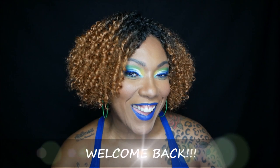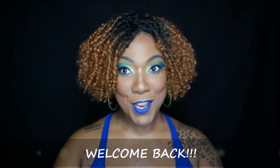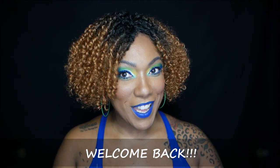Hi guys! Welcome back. So, I have another subscription box for you guys to open up. This one is my Allure Beauty Box and I get this every month. I believe it's about $14.99, about $15 a month.